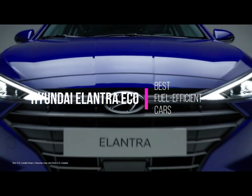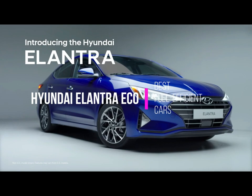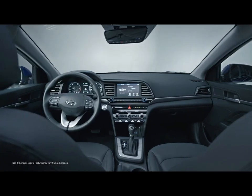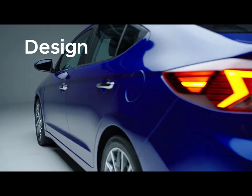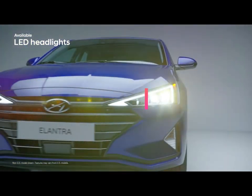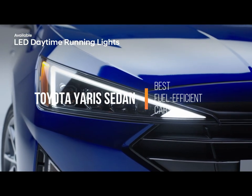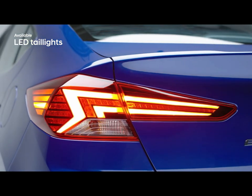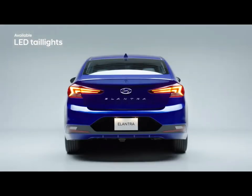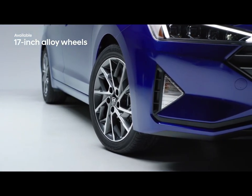Number 8: To achieve that elusive and all-important 40 mpg highway number, Hyundai needed to take more extreme measures with a new fuel economy-focused model — the Elantra Eco. Under the hood is a new 1.4-liter turbocharged four-cylinder engine. The whole updated Hyundai Elantra range ranks near the top of the class in efficiency, but it's the Elantra Eco that gets the highest marks, returning 32 mpg city, 40 highway, and 35 combined. Owners can expect to pay $1,050 in fuel costs per year.